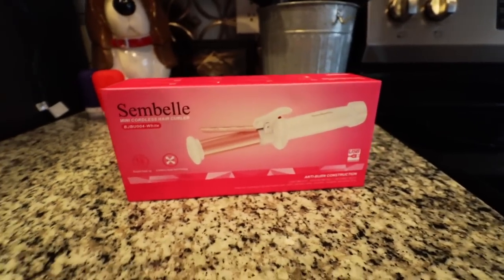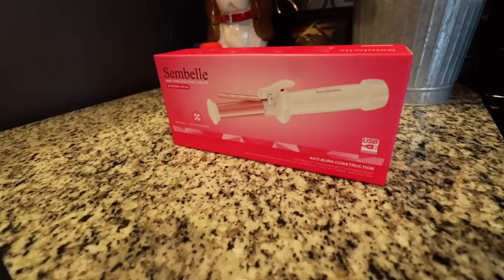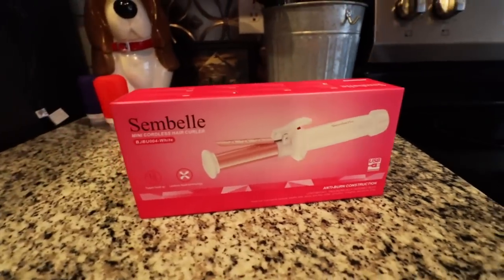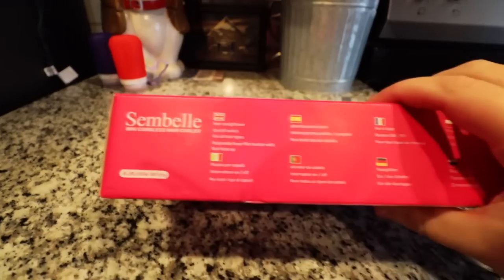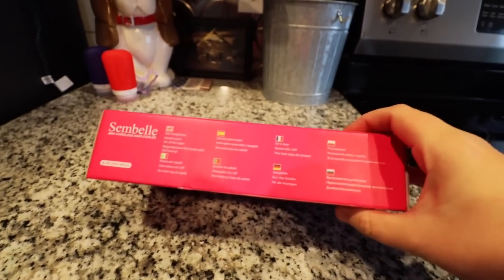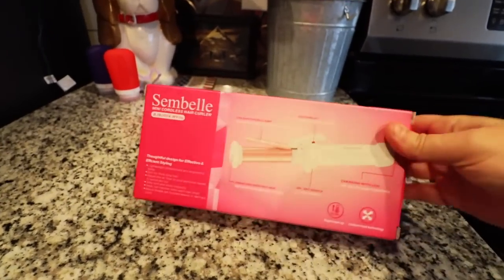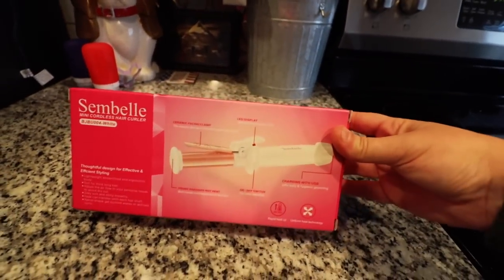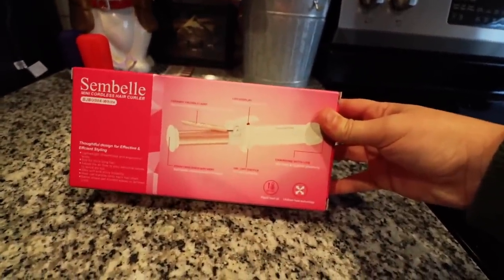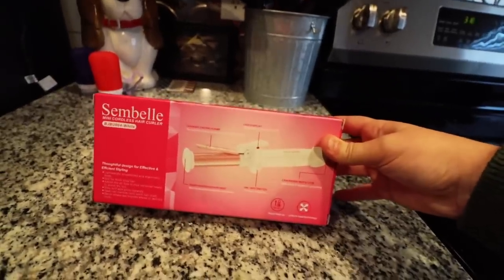So I'm going to take this guy inside, open it up, read the instructions, and give it a little test to see what we think. Now if this works, does that mean I won't be wearing hats anymore? Absolutely not — I really like hats and I'm always going to keep a few in the van. This is the Simbell Mini Cordless Hair Curler, model BJB-U004 in white. On the packaging there are several languages represented, and on the back there's a diagram of all the different parts. According to this, it has a rapid heat-up — only about 30 seconds to reach curling capacity.